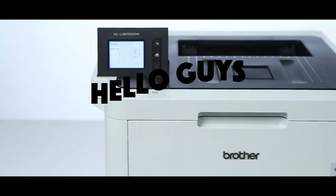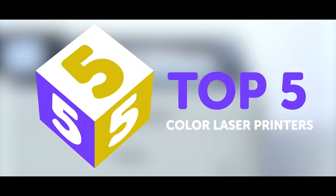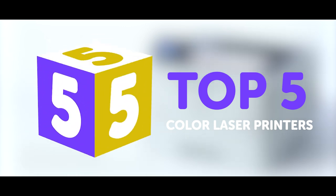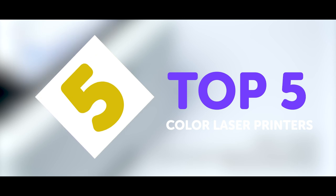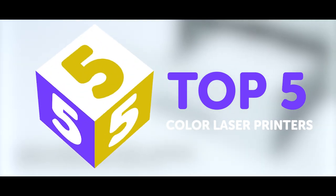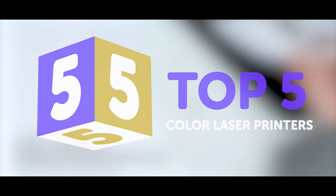Hello everyone, welcome to my channel. In today's video, I will be going through the top 5 best color laser printers in 2022. Through extensive research, I put together a list of options that meet the needs of different types of buyers considering the price, performance and particular use.